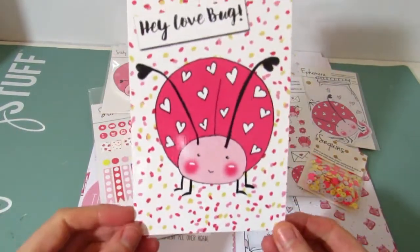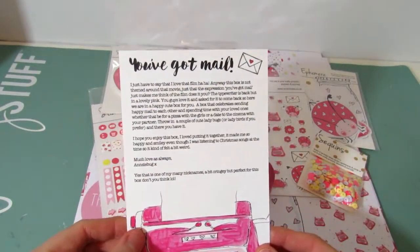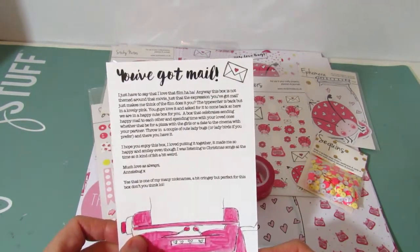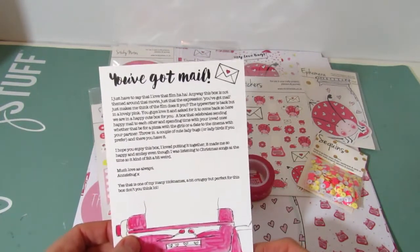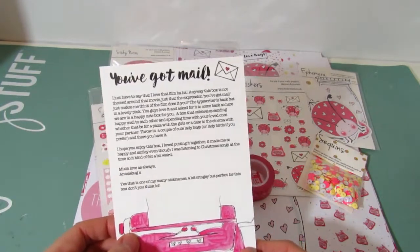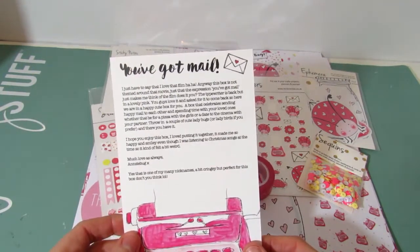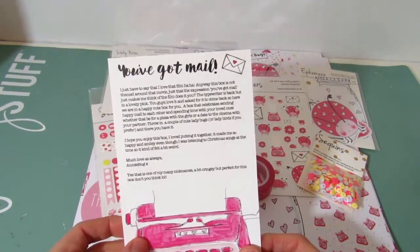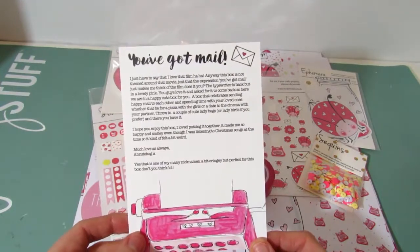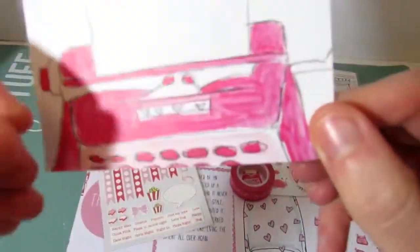First of all, like each month, we have this amazing card that is designed by Anna herself. It says 'Hey Love Bug,' and on the back it says 'You've Got Mail' — which just makes me think of that film! Anyway, the box is not themed around that movie. The card is a lovely pink, and it celebrates sending happy mail to each other and spending time with your loved ones, whether that be pizza with the girls or a date at the cinema. There are a couple of cute ladybugs on it. Anna says she hopes you enjoy the box — it made her so happy and smiley. She signs off as 'Anziebug,' which is one of her nicknames — a bit cringy but perfect for this month's box.